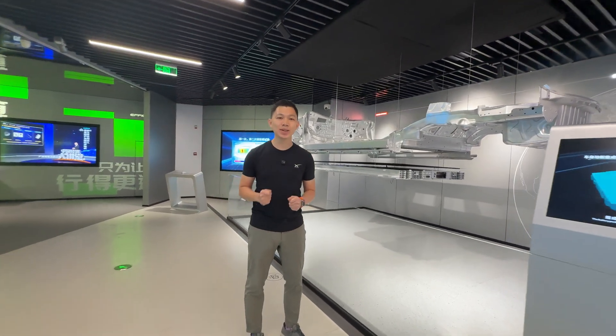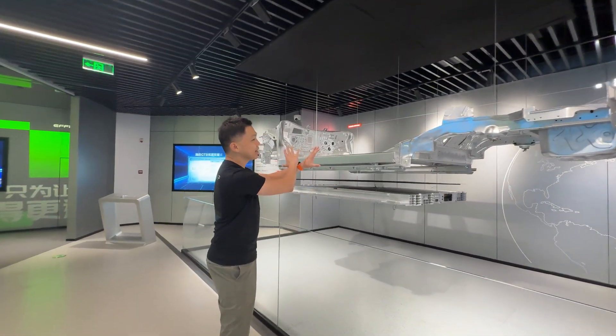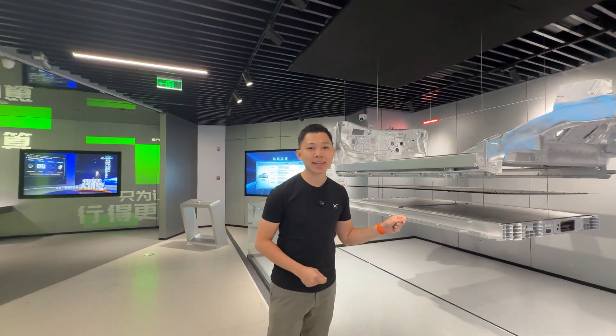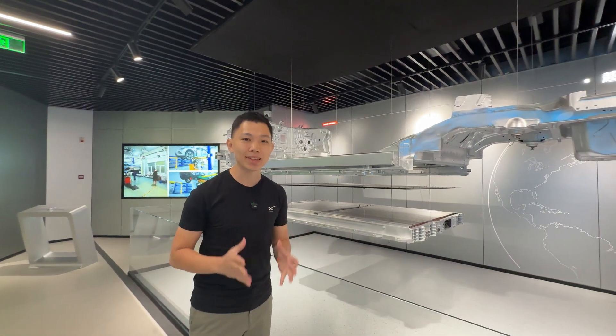I'm here at the D-Space in Zhengzhou and let me show you — this is the chassis of the BYD Seal. It's the first BYD EV that integrates the cell-to-body technology, from 2022.